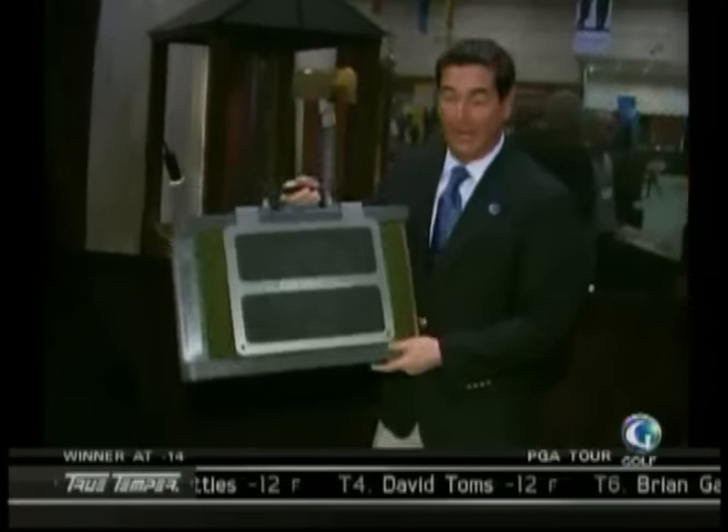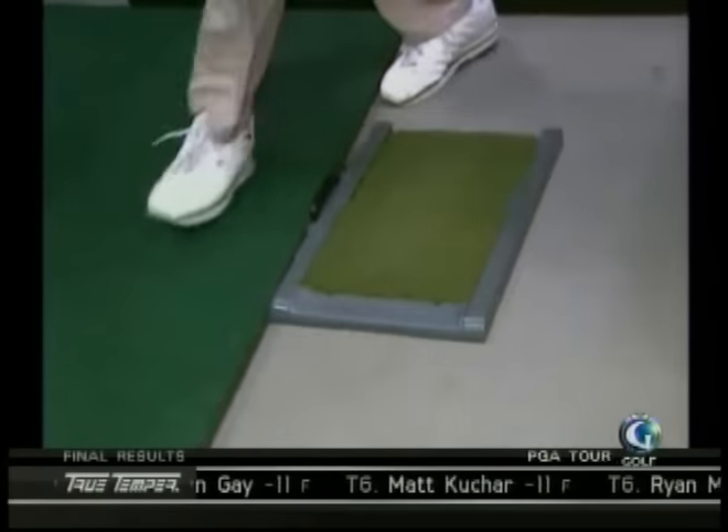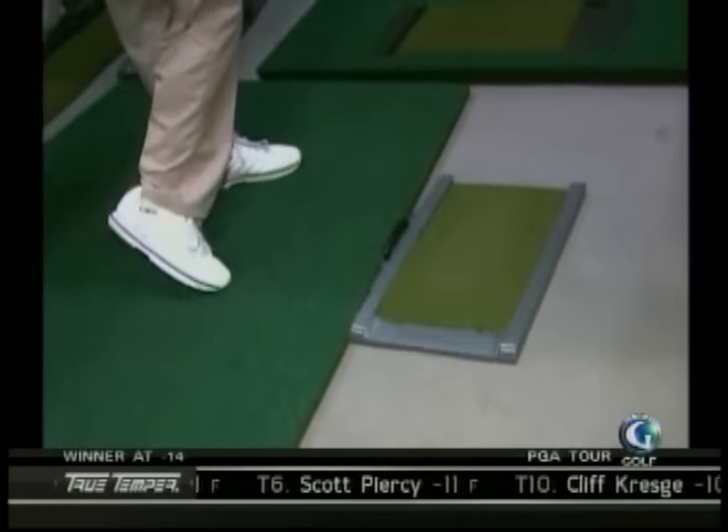This is a Fairway Pro Divot Simulator. You just set it down, flip it over, stick it under there. You come on over here, grab a golf club, and you can see that at impact, it moves just like grass.